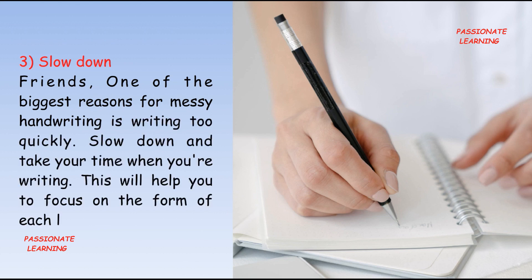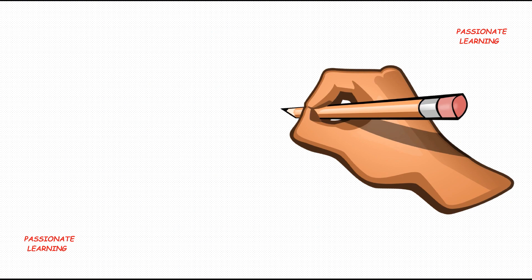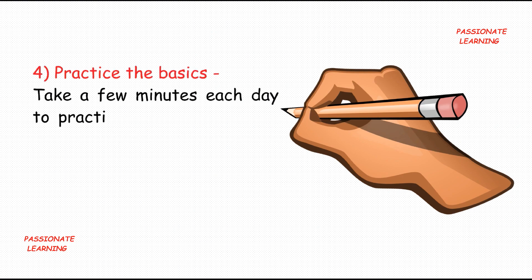The third tip is: slow down. One of the biggest reasons for messy handwriting is writing too quickly. Slow down and take your time when writing — this will help you to focus on the form of each letter.